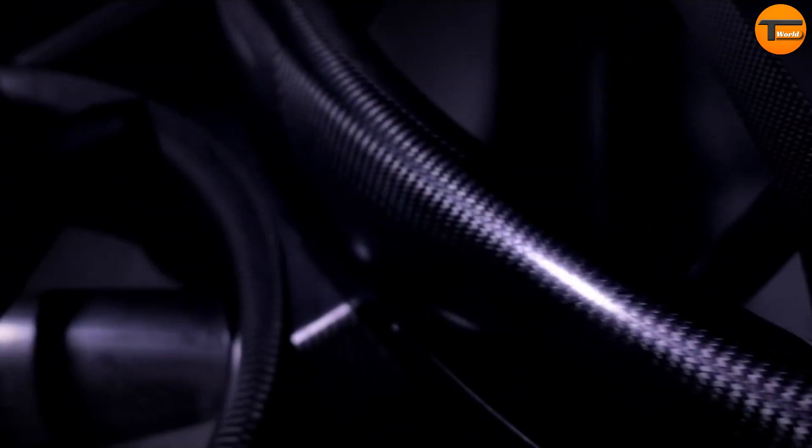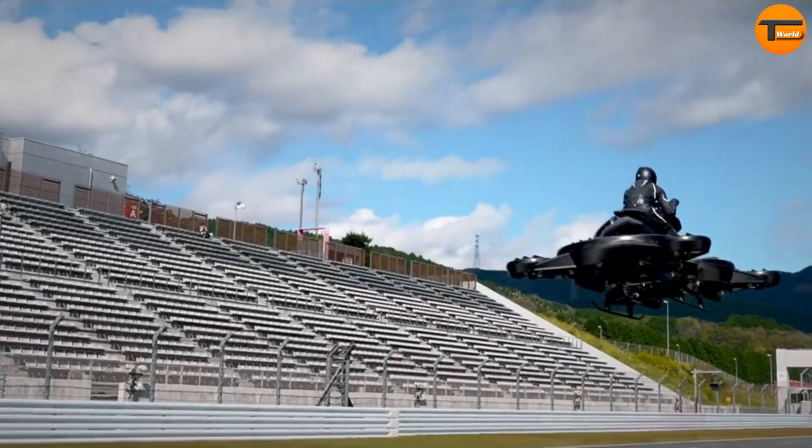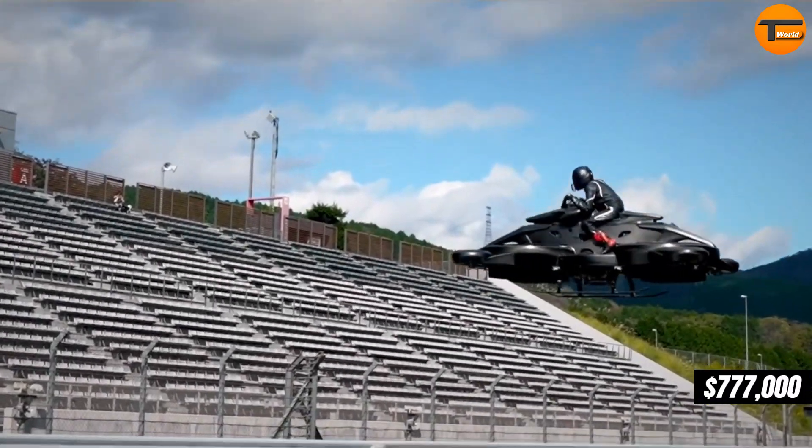Its sleek, futuristic design is not just for looks. The bike is engineered for stability and safety, with integrated systems ensuring a smooth flight. Priced around $777,000.